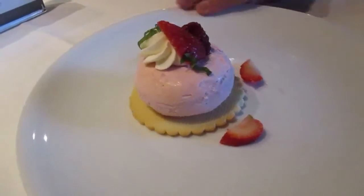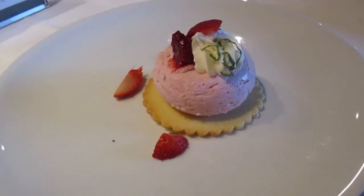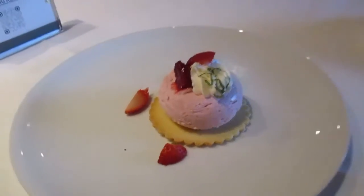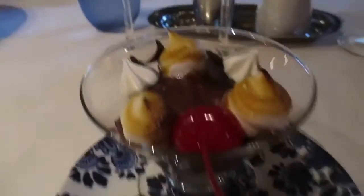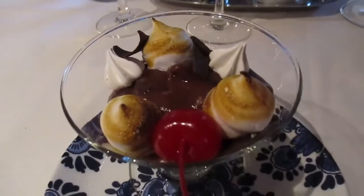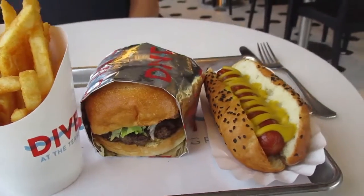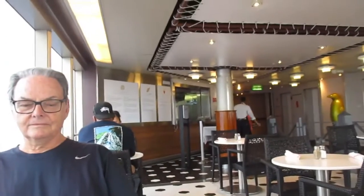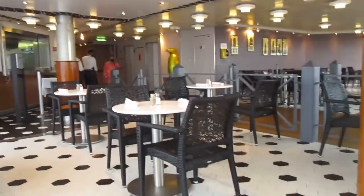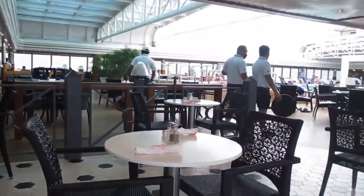I don't know what it was called, and mine has a name I can't pronounce — Zupa or something? We are also at the dining restaurant that served hamburgers and hot dogs on the pool deck.